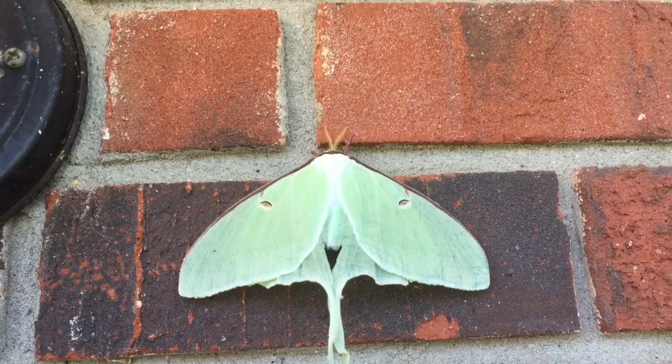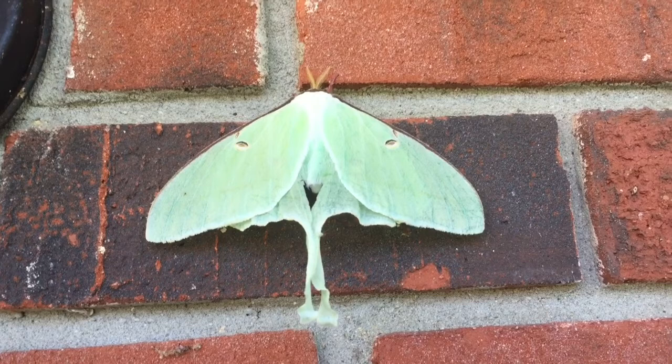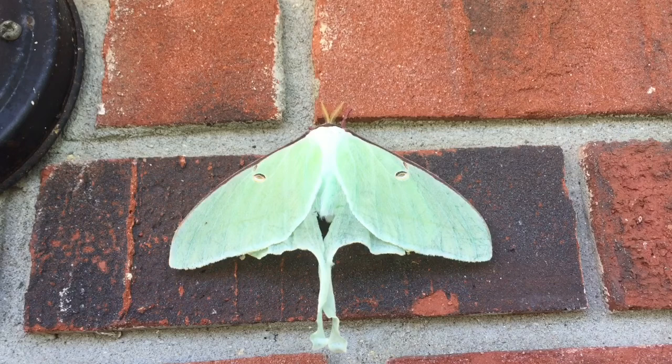Luna moths have a very short lifespan. They only live for about two weeks, and they spend most of the winter in a pupa-like stage. Like the butterfly, the Luna moth goes through a caterpillar phase.